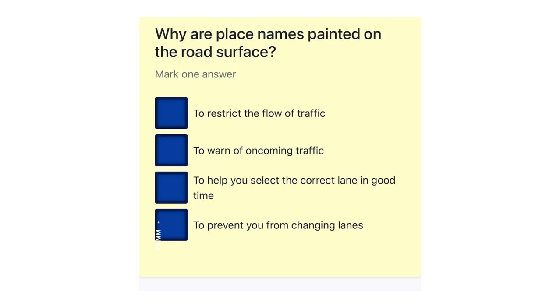Why are place names painted on the road surface? To restrict the flow of traffic. To warn of oncoming traffic. To help you select the correct lane in good time. To prevent you from changing lanes.